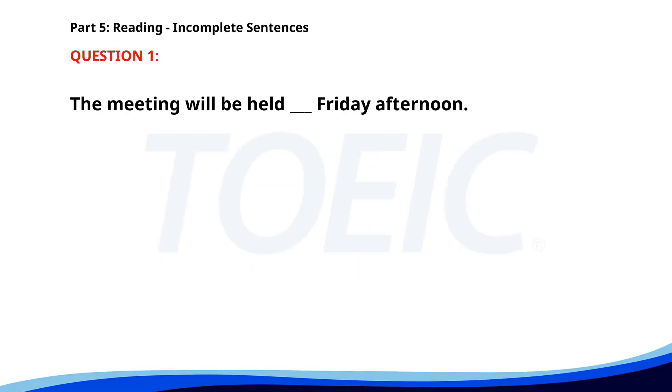Number 1. The meeting will be held ___ Friday afternoon. A. In. B. At. C. On. D. By. The correct answer is C. On.